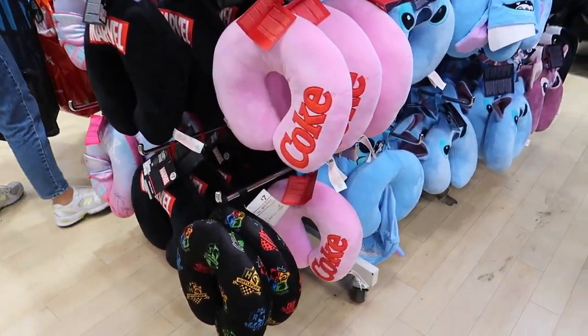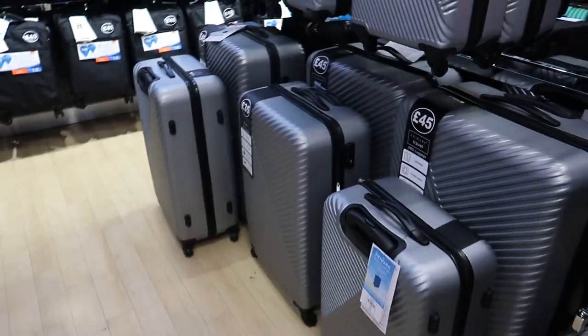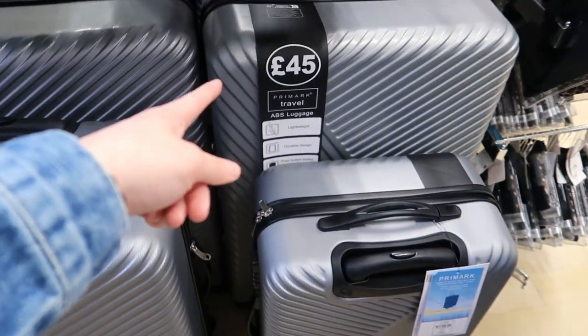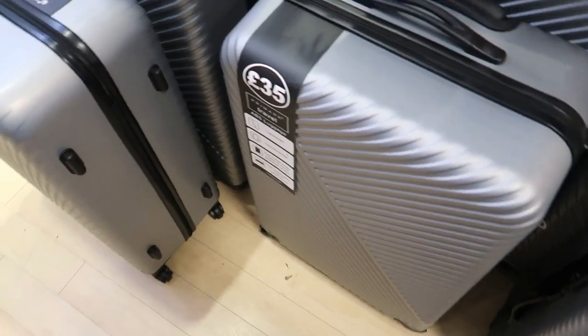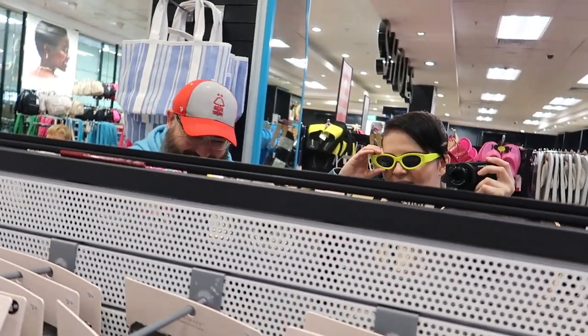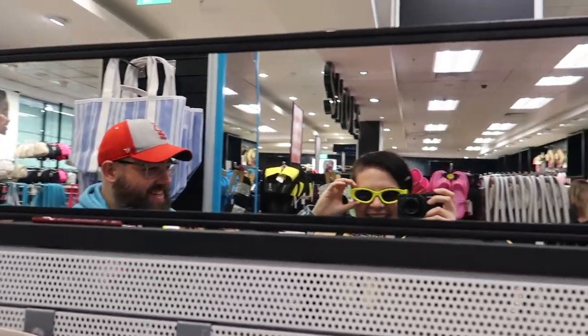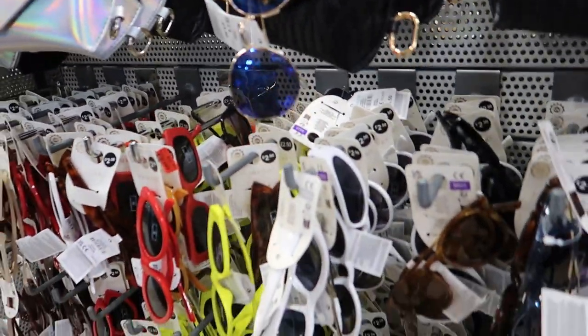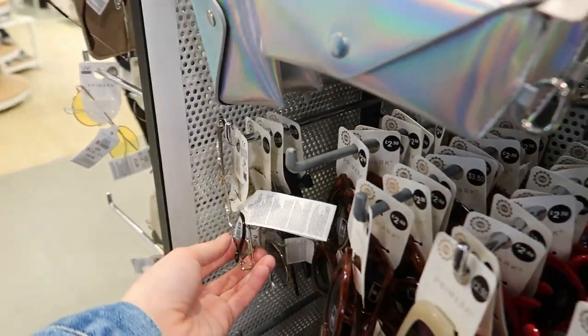There's a little beach or makeup bag there, sparkly sliders. A neck pillow, Coke, Stitch merchandise. Sunglasses — let's put them on for a laugh! These big round ones — I look like a twat. I like these style ones but they haven't got the ones I want.